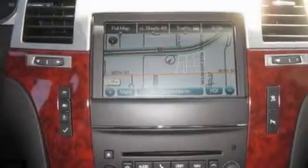Running boards, traction control, air conditioning with automatic climate control, and a sunroof enables you to fill the cabin with fresh air at the push of a button.